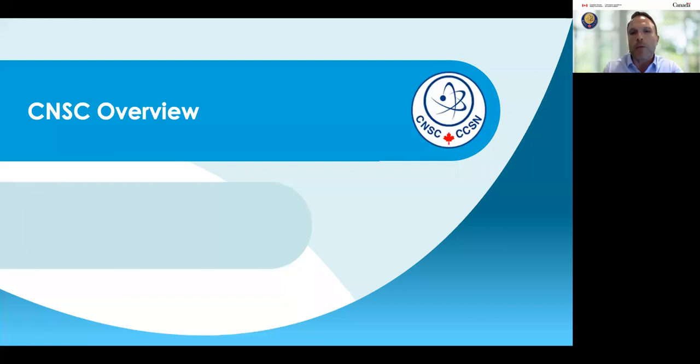We'll first begin with an overview of the Canadian Nuclear Safety Commission, where I'll explain who we are and what we do.